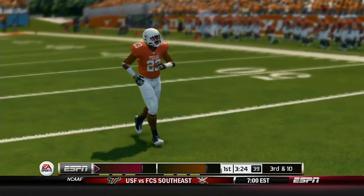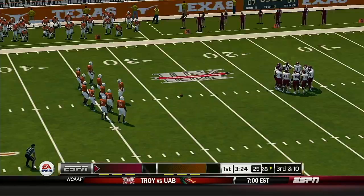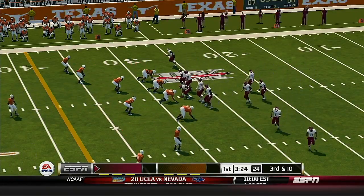And he throws it away. When you feel pressure like that, the worst thing you want to do is throw the ball into coverage. He got away with one right there — he's very fortunate. Next time he should just throw it away out of bounds.